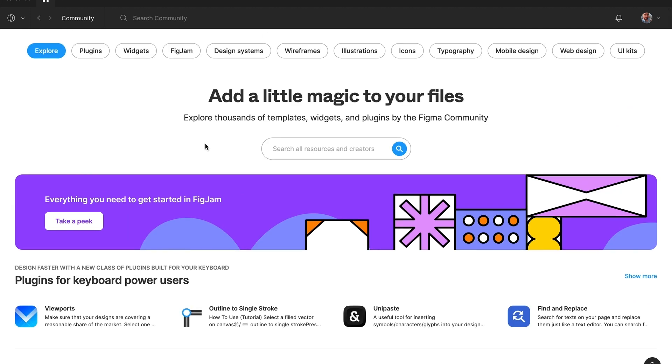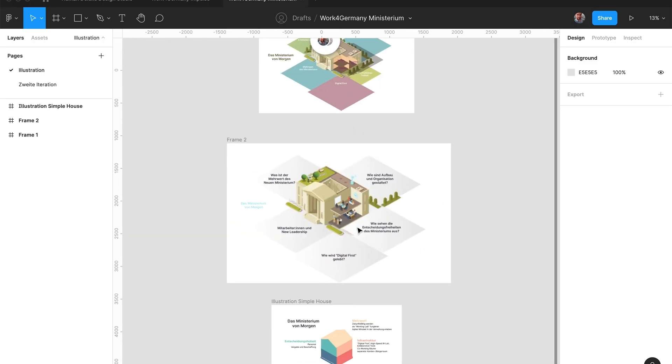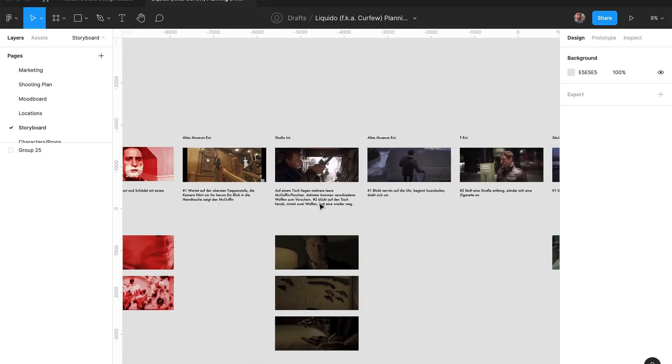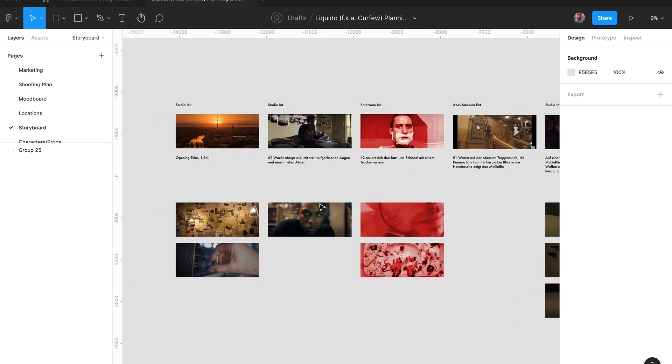Figma started as a tool for user experience design, but it has become so versatile that we are using it for virtually everything else — for illustrations, logo design, we even planned a short film with Figma, but that's a topic for another video. The main reason why Figma is such a powerful tool today is because you can power it up with custom plugins.